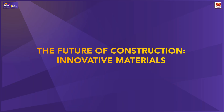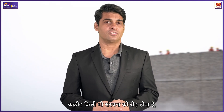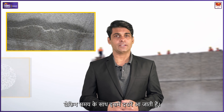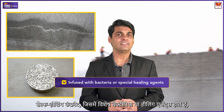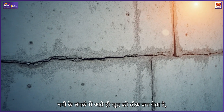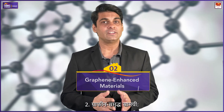Self-healing concrete: Concrete is the backbone of construction, but cracks weaken it over time. Self-healing concrete, infused with bacteria or special healing agents, repairs itself when exposed to moisture, increasing lifespan and reducing maintenance costs.